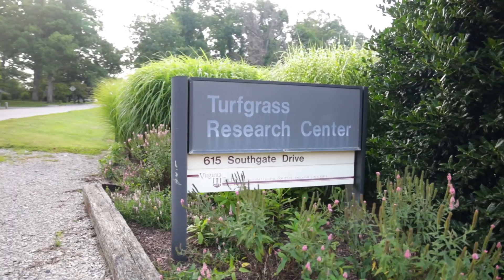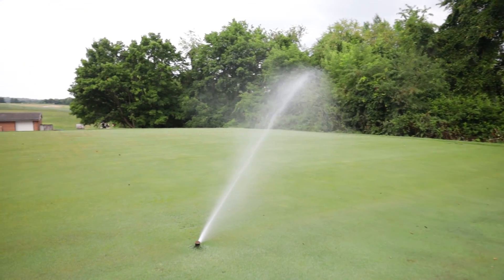Sublime contains three active ingredients: mesotrione, triclopyr, and dicamba. The goal is to get a broader spectrum of weed control while balancing the rates of these products to improve turf safety as well.